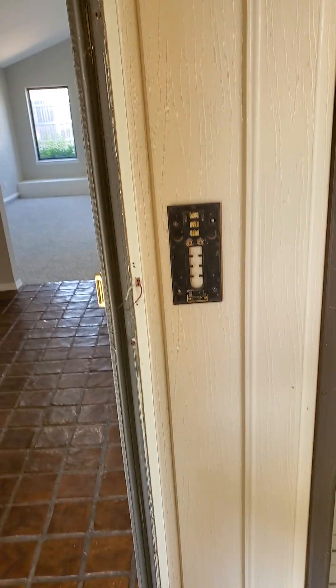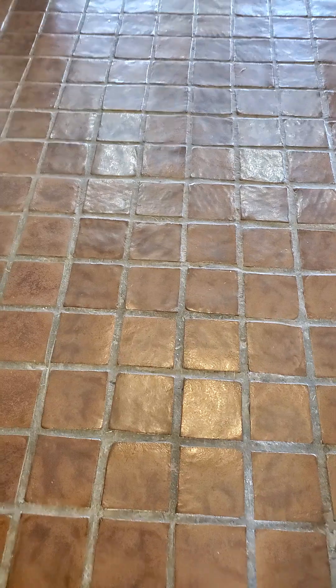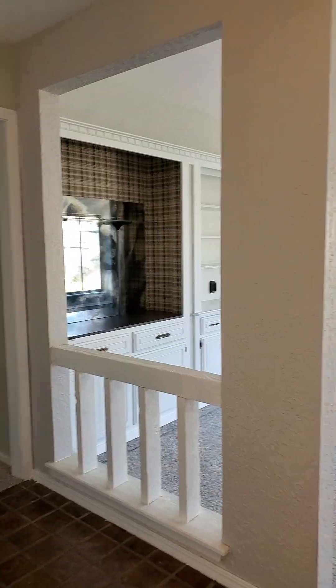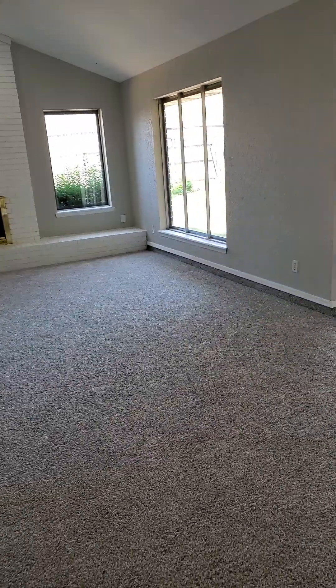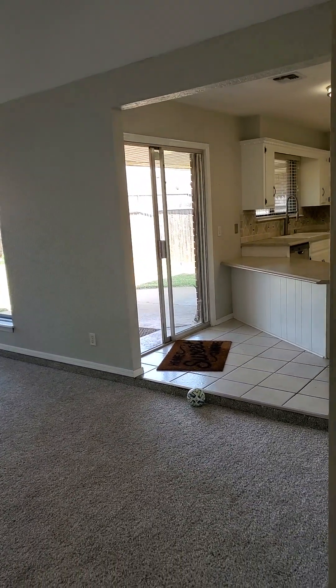I'm going to have to get a doorbell because apparently they took the ring doorbell or whatever they had here. So you enter into a really — the tile's actually in nice shape. It was probably redone — this was built in the 1970s but this looks like 1980s to me. And you've got a very nice large living room space with lots of natural light, which I think is really awesome. Then you're going to have a formal dining here.